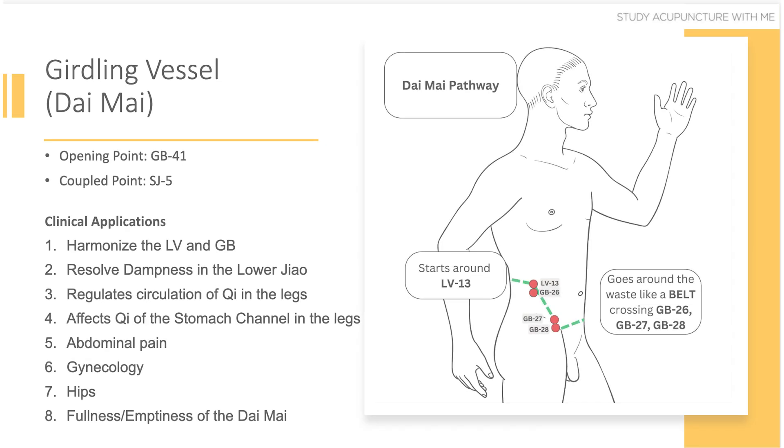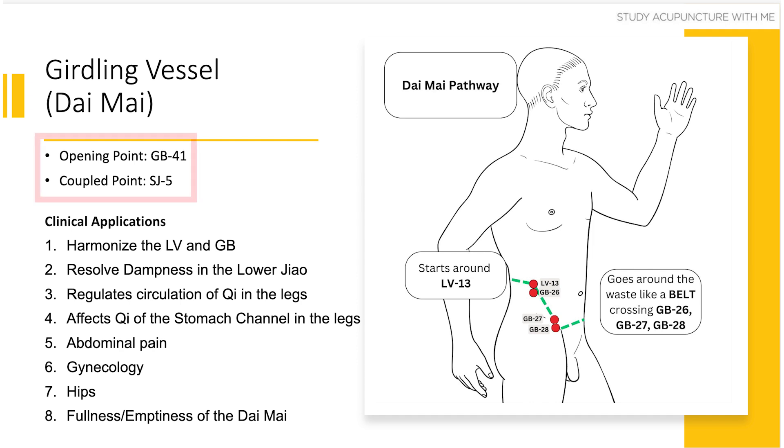Each extraordinary vessel has an opening point and a coupled point. Together, these two points allow you to access and regulate the vessel. The opening point for the daimai is gallbladder 41, and the coupled point for the daimai is Sanjiao 5. So the question is: what happens when you access the daimai? There are clinical applications for the usage of the daimai, and that's what this video is about.